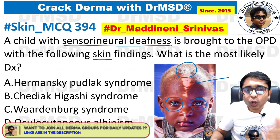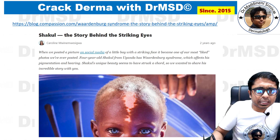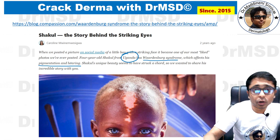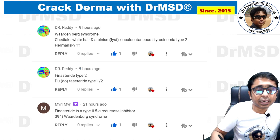So by looking at all of these findings along with sensorineural deafness — if you have marked the answer as Waardenburg syndrome, excellent, you have marked it right. This image is taken from a child from Uganda who is having Waardenburg syndrome with these problems of pigmentation and hearing defects.